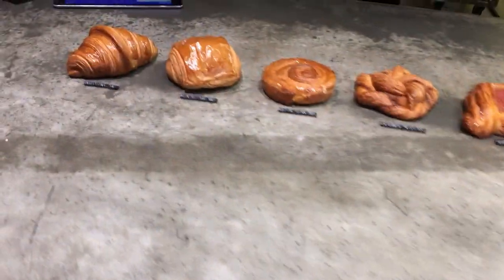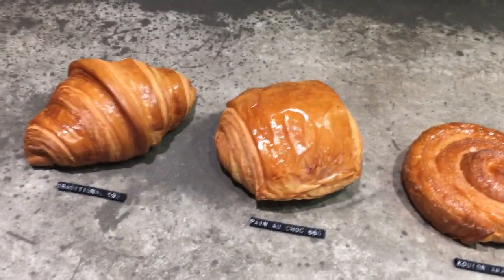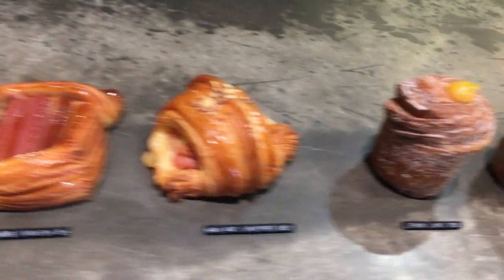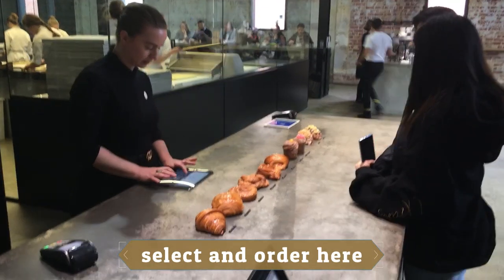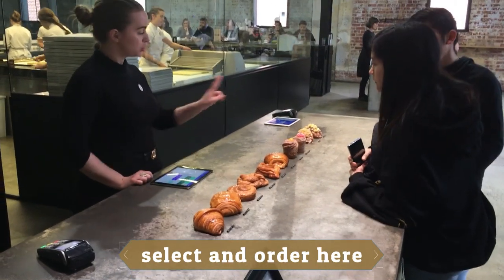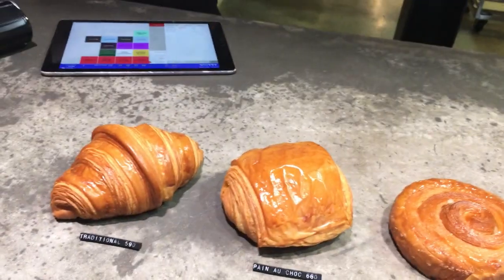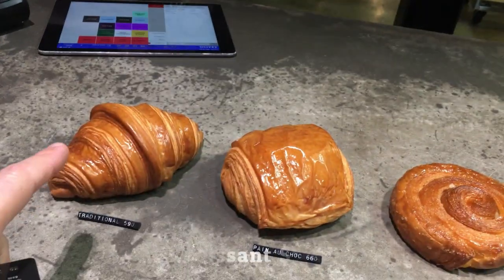So I'm here in the queue — as you can see it's quite long — stepping forward to get to the front though. I've already made up my mind. I want a takeaway please, and I'll have the traditional.